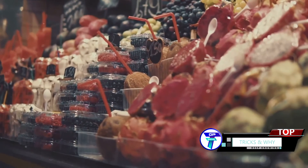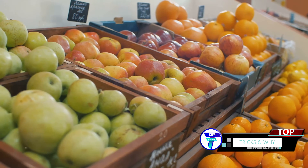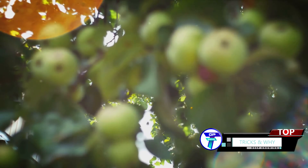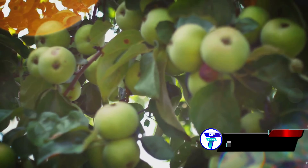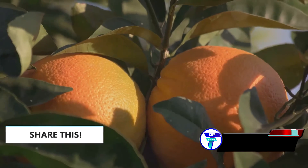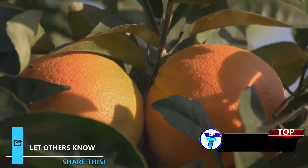Interestingly, not all fruits respond to ethylene in the same way. Some, like apples, watermelons, peaches, kiwis, and bananas, produce it in large quantities, while others, like pineapples, grapes, and citrus fruits, produce it in smaller amounts. Ethylene gas, therefore, plays a crucial role in fruit ripening and eventual spoilage.